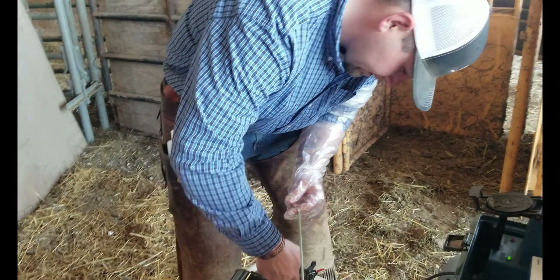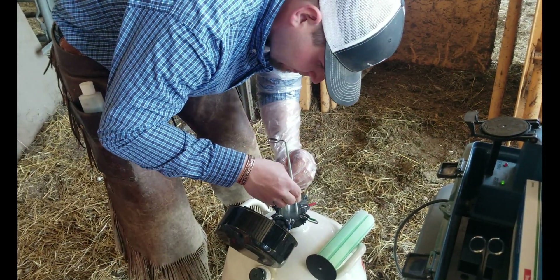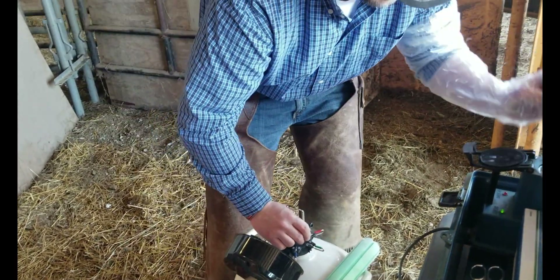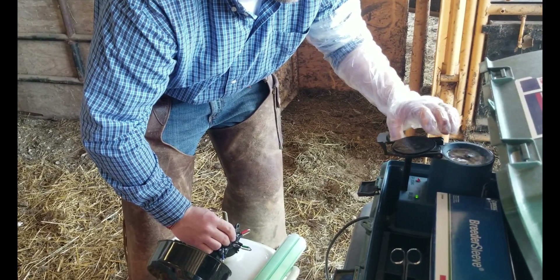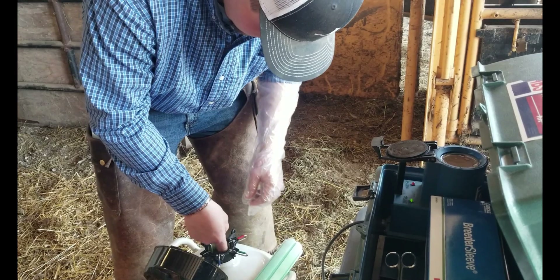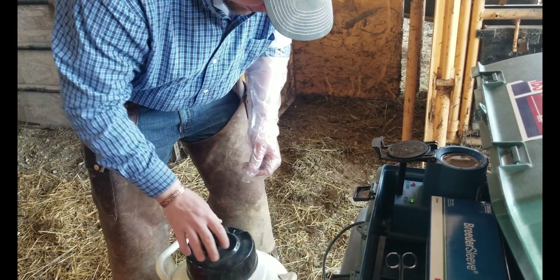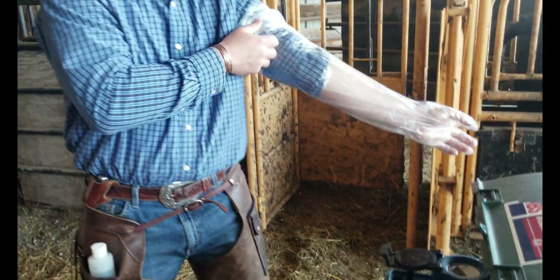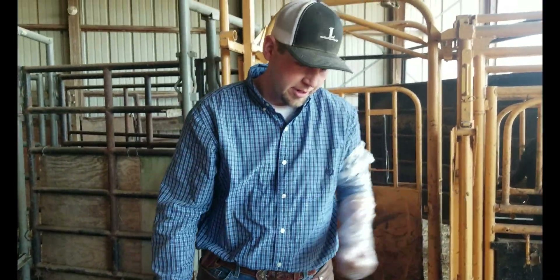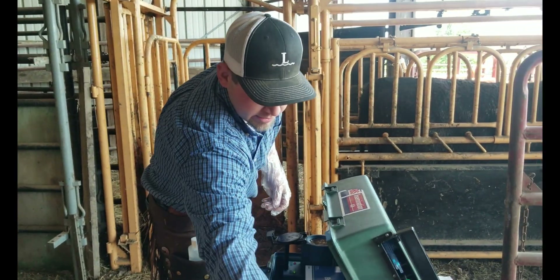We're going to get our semen out here, check to make sure it's the right bull we want to use, and drop it in that thaw jug. We're going to put my gloves on and wait for it to sit for about 40 seconds — this is usually when I put my glove on or get my paper towels ready while that thaws.